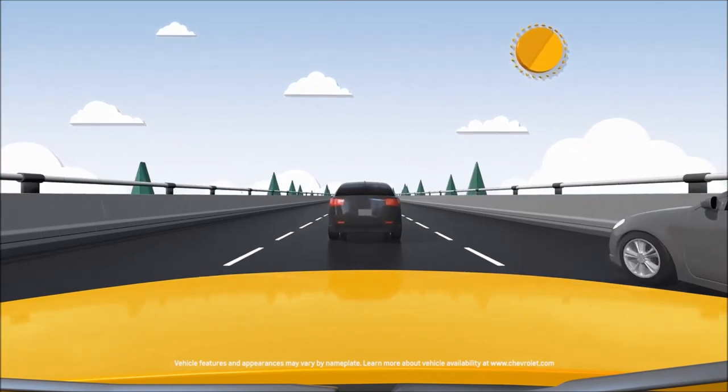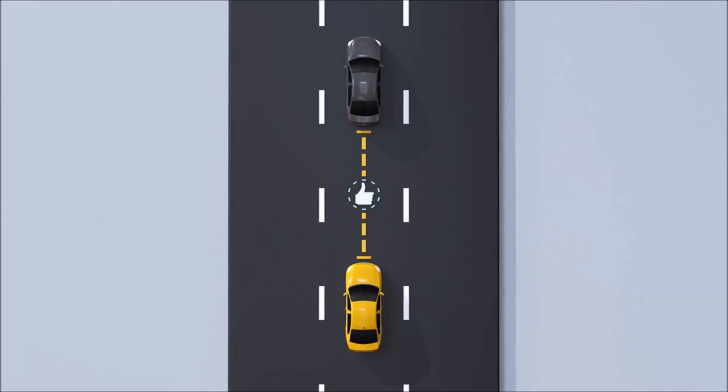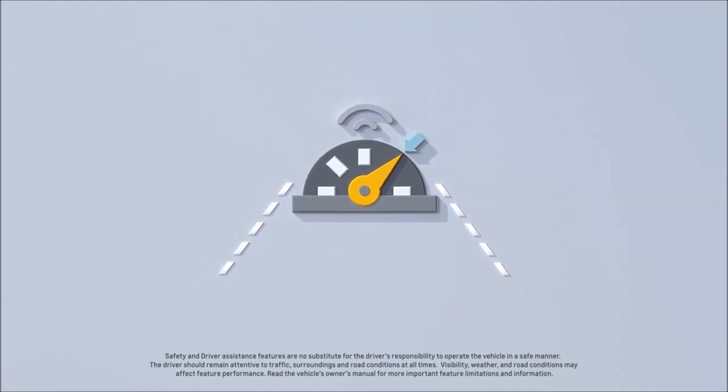Sometimes you just want to enjoy the convenience of cruise control, but wouldn't it be nice if your vehicle helped maintain a pre-selected following gap time between you and the car in front of you? Well, that's where available adaptive cruise control comes in.